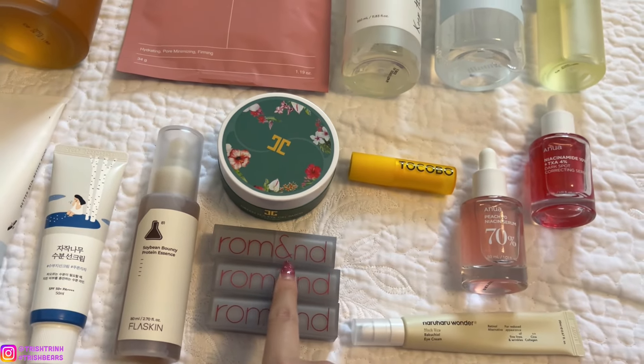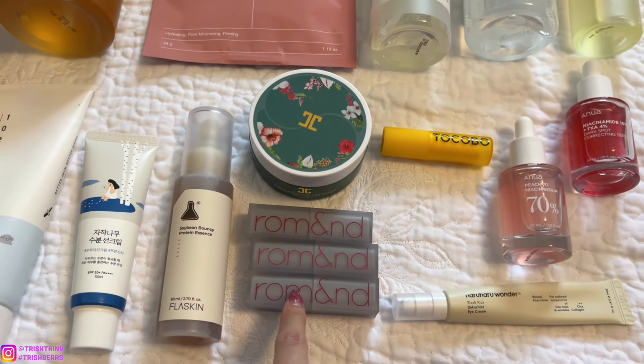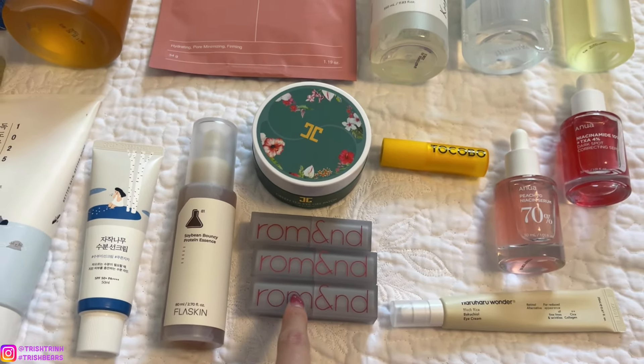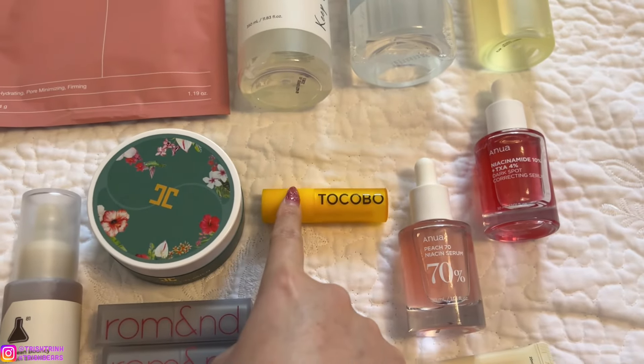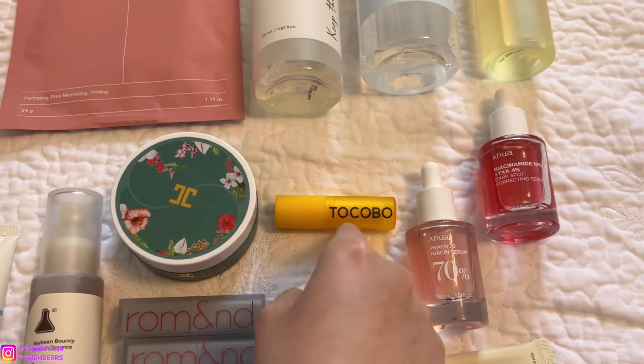I also love the Rom&nd Lipstick. We have two lip products here. This is the Rom&nd Zero Matte Lipstick. If you love matte lipsticks, I highly recommend this one — the shades include red wine, darker red, and hot pinks. It is a matte lipstick so it's more drying, so make sure to wear lip balm underneath. The lip balm I've been loving is from Tocobo — the Tocobo Vitamin C Lip Balm. It's so nourishing and moisturizing, great for my dry, chapped lips.